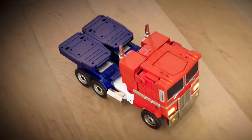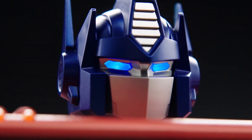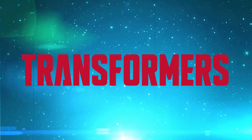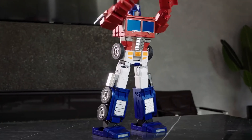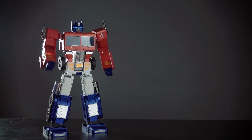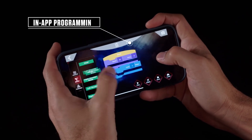Control your Optimus Prime with an extensive library of voice commands, like ATTACK. Or use the mobile app. Every collector will enjoy the preloaded actions, with more to come via download, that unlock new features and the ability to create your own sequences with graphical programming within the app.